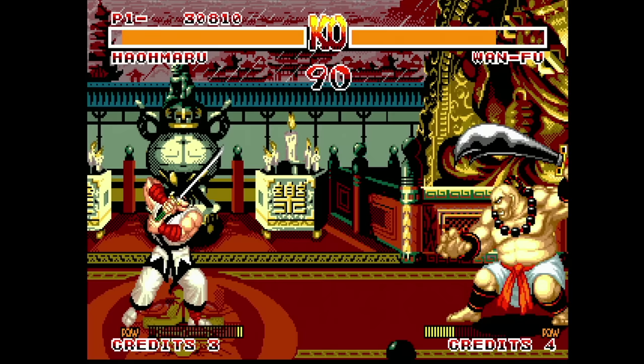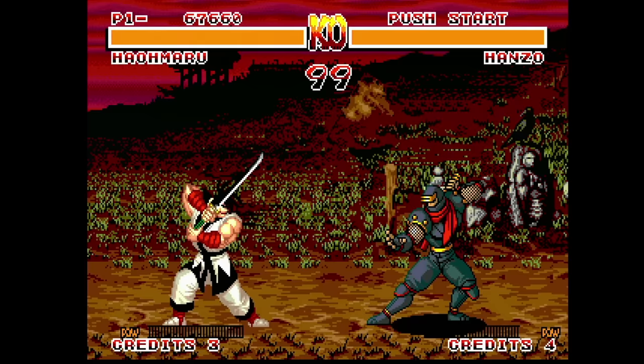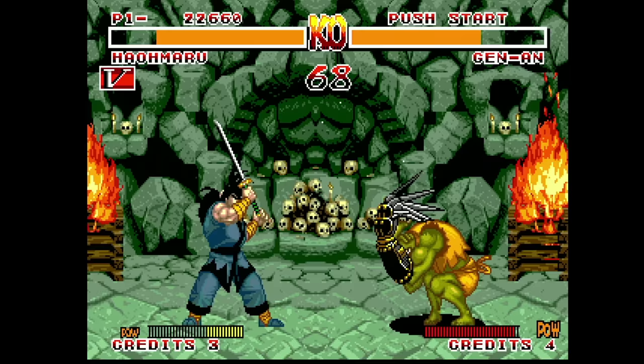Samurai Shodown — this port of the Neo Geo weapons-based fighting game isn't bad. The control is pretty good, but the character Earthquake is missing since he's so big. The zooming in and out as you fight is also gone, and I'm fine with that.